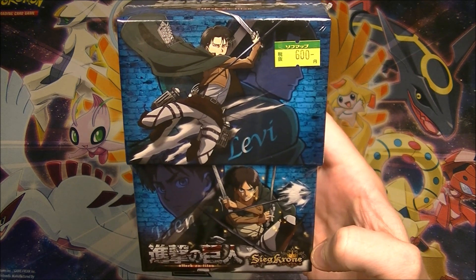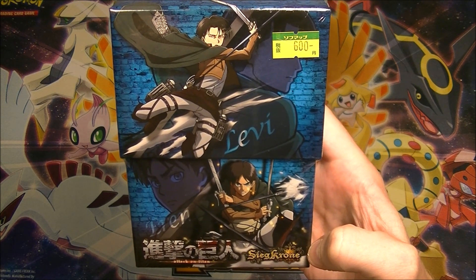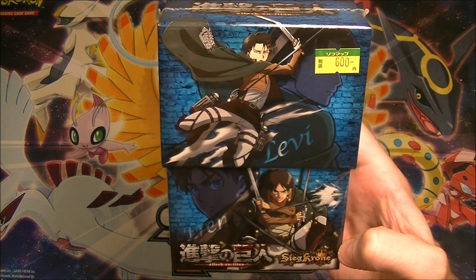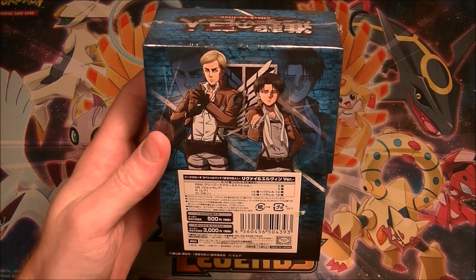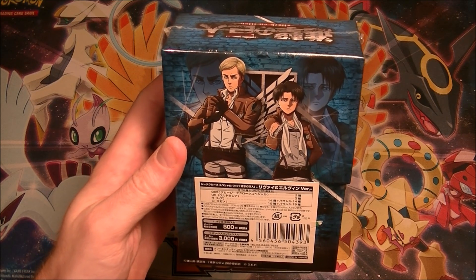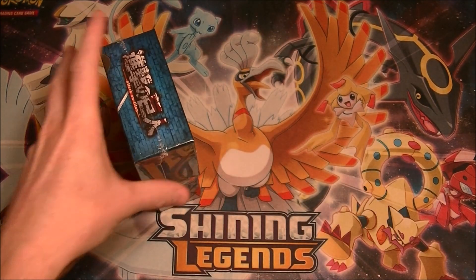This is Sieg Krone, but it says in Japanese, Jiku Krone. So they're usually pretty good with the phonetic pronunciation. I've never heard of this card game, but they have an Attack on Titan set. I don't know if this is like a booster box, but this is a box that has six packs in it. The original price was 3,000 yen. We paid 600, so pretty good.